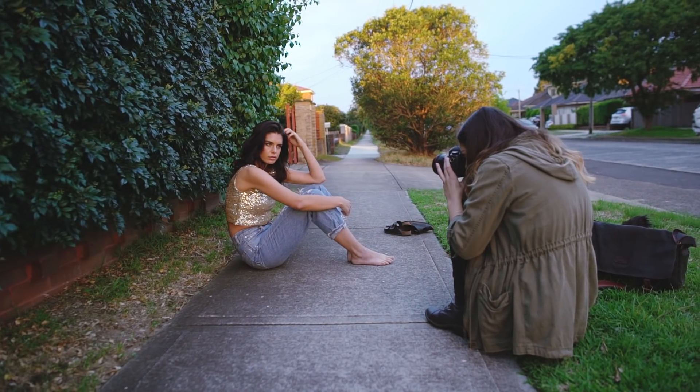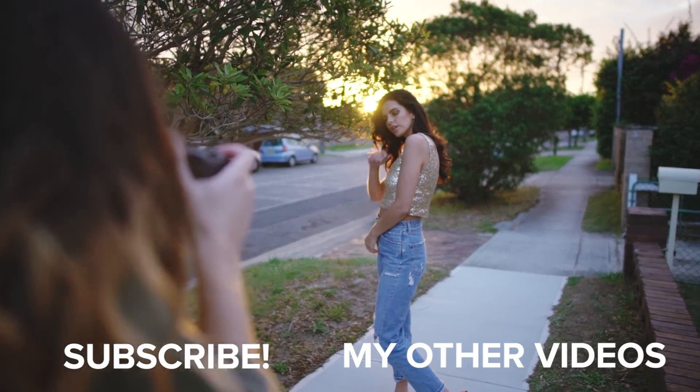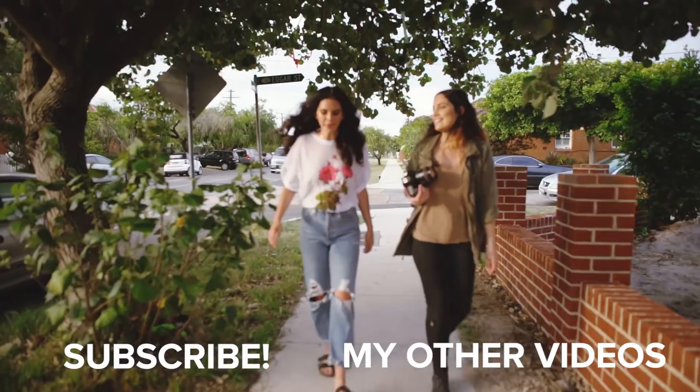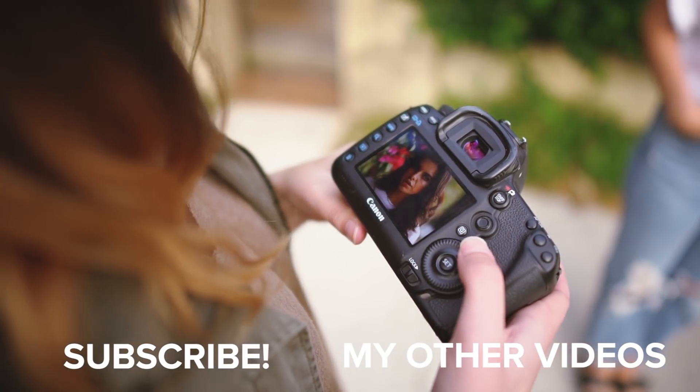I hope this gave you some ideas for a location for your next photo shoot. I decided to do this photo shoot and tutorial on the streets because city or suburb streets is something almost all photographers have easy access to. Please subscribe to my channel and I'll see you guys all next time. Bye!